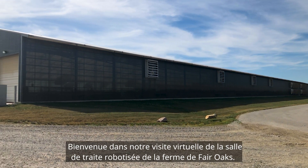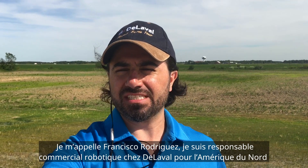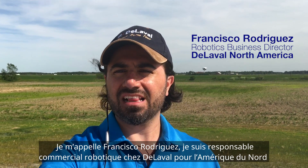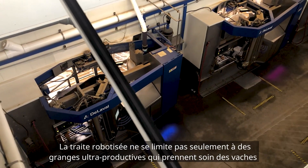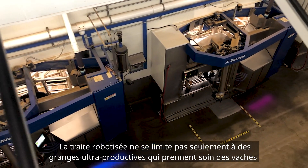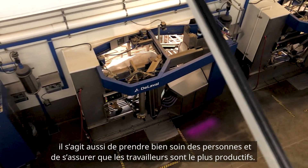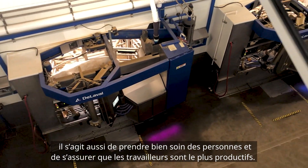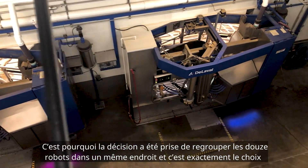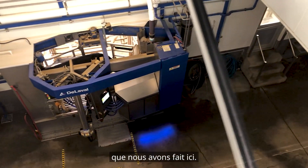Welcome to our virtual tour at the Robotic Barn at Fair Oaks Farms. I am Francisco Rodriguez, Robotics Business Director for De La Valle in North America. When we think about robotic milking, it's not just about having highly efficient barns that take good care of cows, but it is also about taking good care of people and making sure that labor is as efficient as possible. That's why it was decided to have all 12 robots located in one centralized location, and that is exactly what we did here.